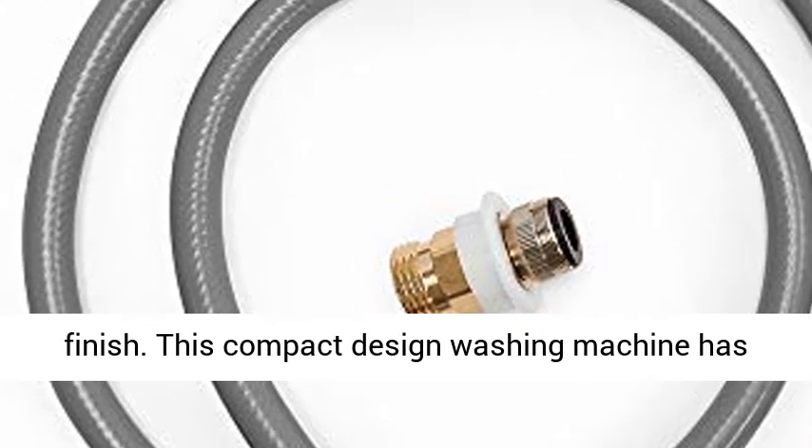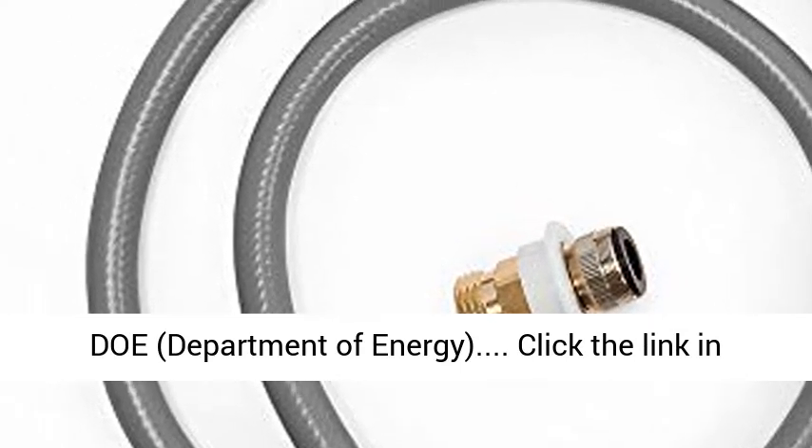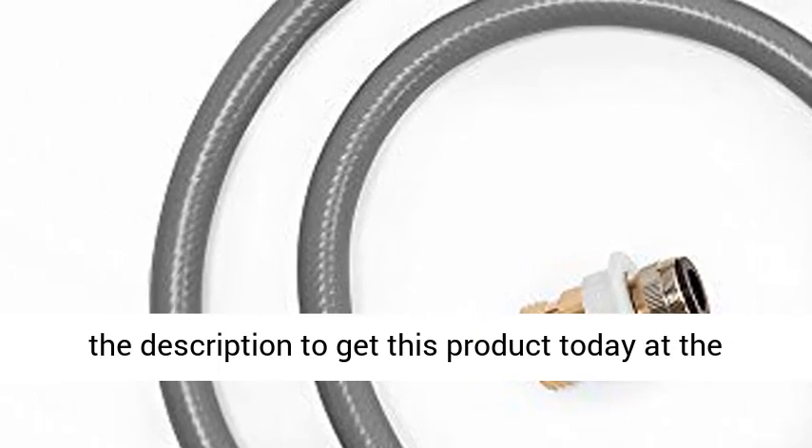This compact design washing machine has DOE, Department of Energy certification. Click the link in the description to get this product today at the best price.